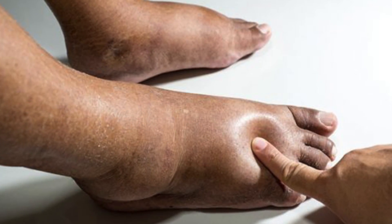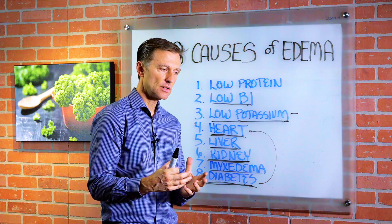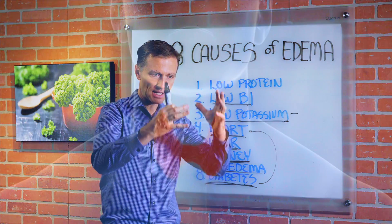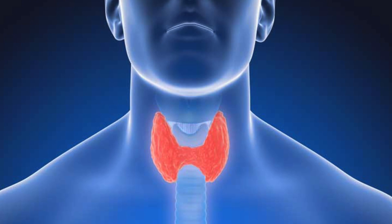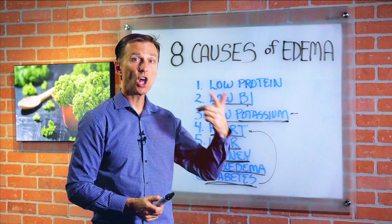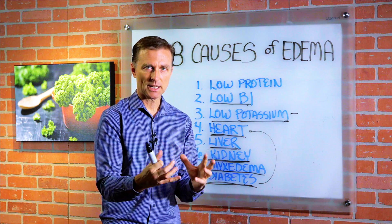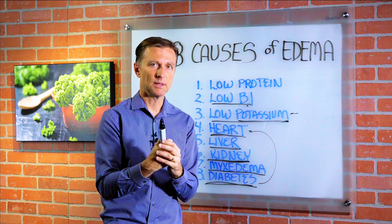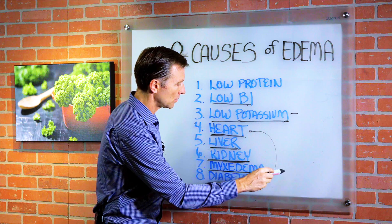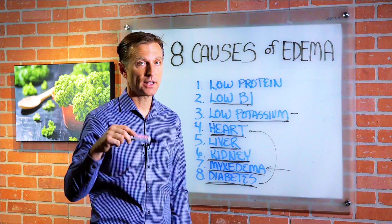Mixed edema: what is that? It looks like swelling, but it's puffiness — it's not actually fluid, it's a waste product. You'll see these people with really big ankles, and this is a thyroid problem, a slow thyroid. Because the thyroid is so slow, it retains this byproduct, and that can make you look like you have edema. So you'd want to address hypothyroid issues — do a search on that, I have a lot of videos on it.